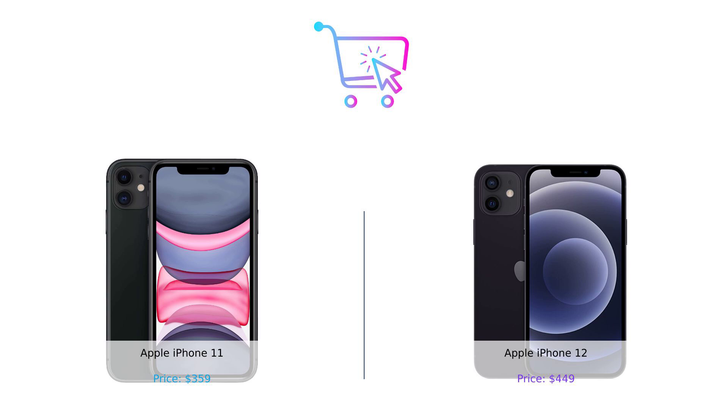Don't forget to hit that subscribe button and smash the like button if you enjoyed this video. And let us know in the comments which phone you'd go for. Product links are in the description. Until next time, stay smart and keep buying smart.